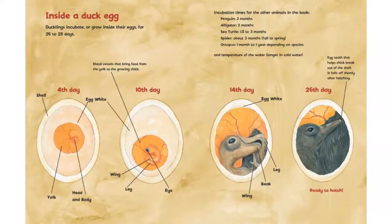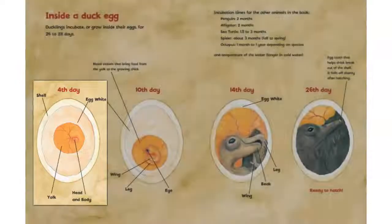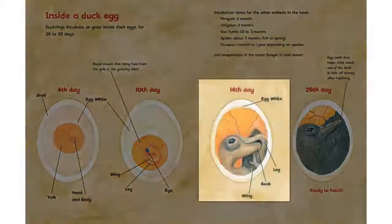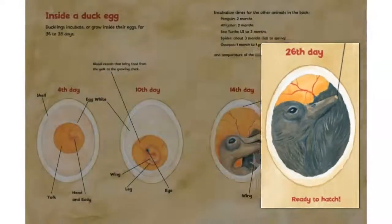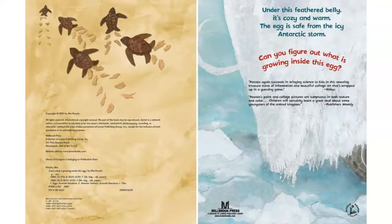This is the inside of a duck egg. Ducklings incubate, or grow inside their eggs, for 26 to 28 days. This is it on the fourth day, this is it on the 10th day, this is it on the 14th day, and this is it on the 26th day. It's ready to hatch. The end.